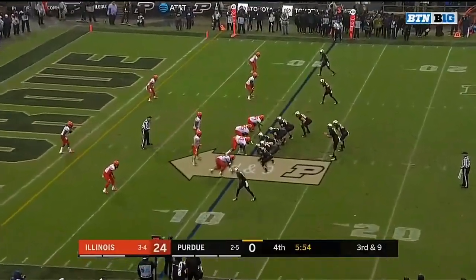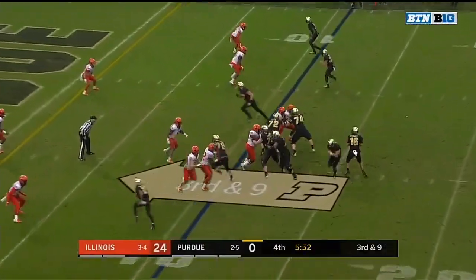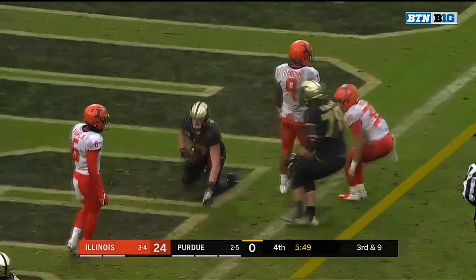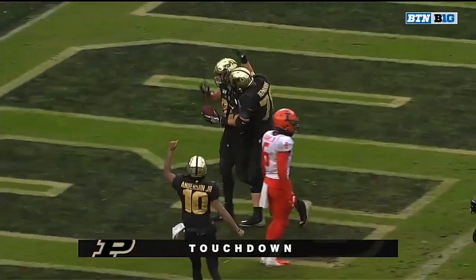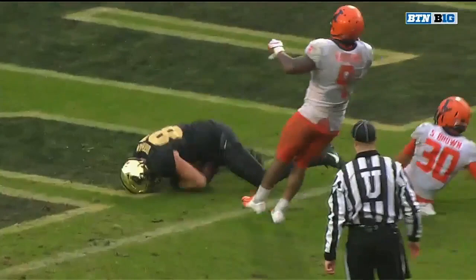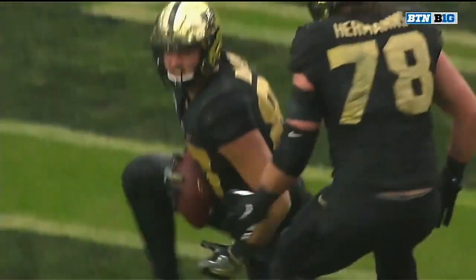Last time Purdue was shut out was 2013, looking to punch it into the end zone for the first time. Stretching across it — Payne Durham. Just a little go-route right up the seam to the tight end, Payne Durham, in between the defenders.